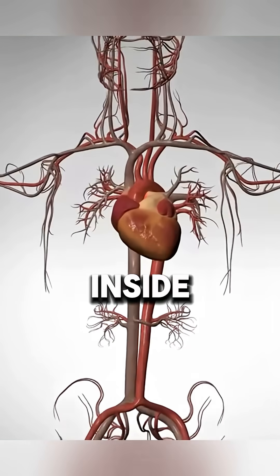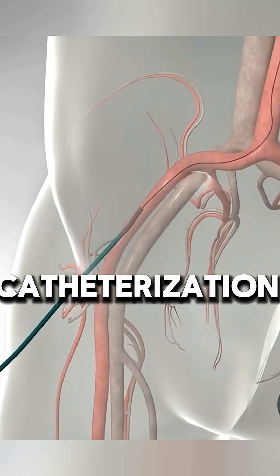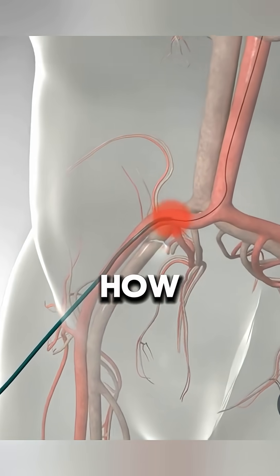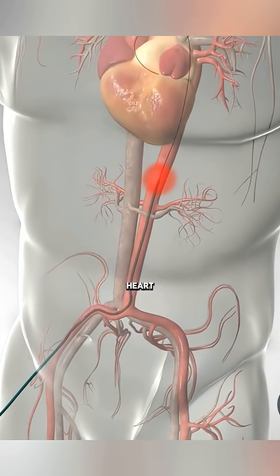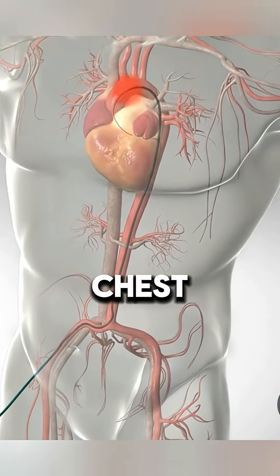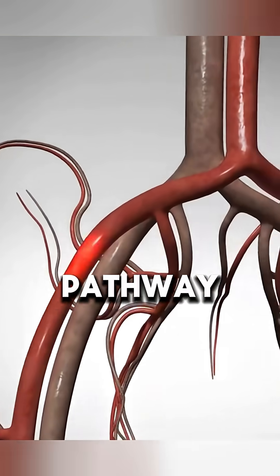Ever wondered how doctors see inside your heart without surgery? Cardiac catheterization makes it possible. This procedure helps doctors examine the heart without opening the chest. The arteries in your groin or arm act as a pathway to the heart.